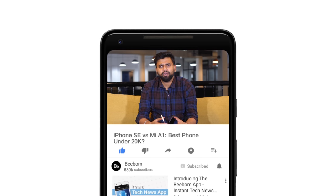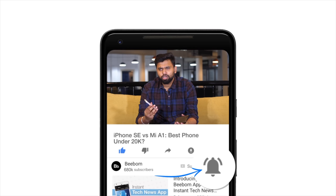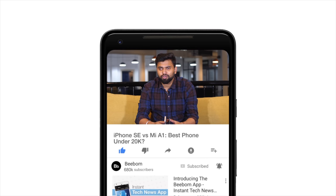What's up guys, this is Rupesh from VBum.com and today we are putting the iPhone SE against the Mi A1 to see which is the best budget smartphone in the sub-Rs 20,000 price range. Before we get started, like always, I'd suggest you hit the bell icon to make sure you don't miss out on our future videos. Now that you've done that, let's get on with the comparison.